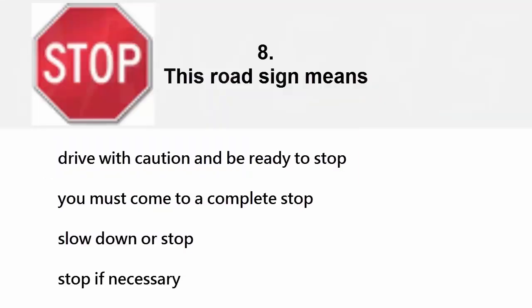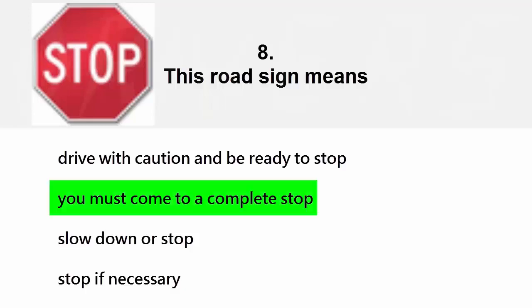This road sign means: drive with caution and be ready to stop, you must come to a complete stop, slow down or stop, or stop if necessary. The correct answer is you must come to a complete stop.